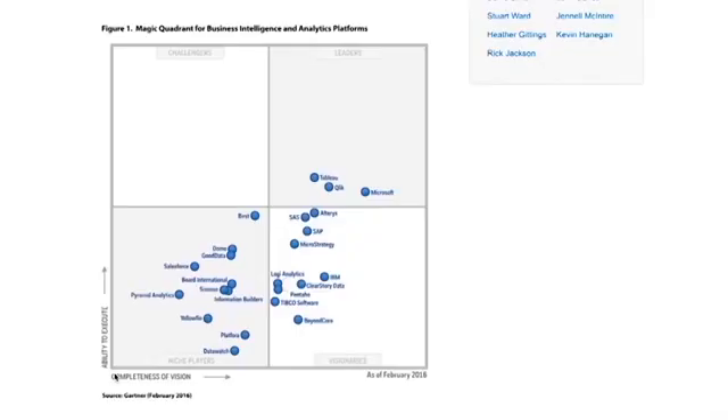Let's take a look at the Gartner report for this year. Here we can see the 2016 report. Each vendor is scored across two key criteria: across the horizontal axis we have completeness of vision, and on the vertical axis we have ability to execute. This is then divided into four quadrants — the bottom left being the niche players, over on the right the visionaries, in the top left the challengers, and finally the leaders in the top right.